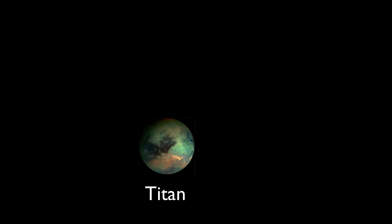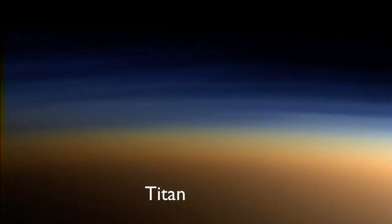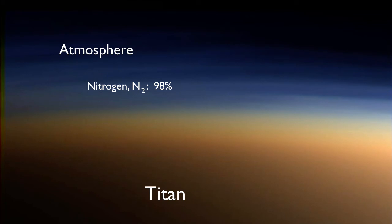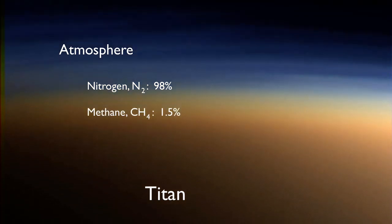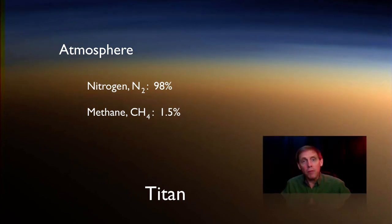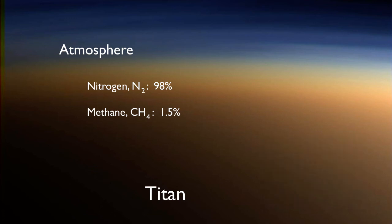Titan is the only moon to host a significant atmosphere — thicker than Earth's even — containing about 98% nitrogen. Its atmosphere is about 1.5% methane, which you may know as natural gas. This is the same stuff we burn here on Earth for energy, but there's no O2 in the Titan atmosphere, so it wouldn't blow up if someone were to light a match. The methane and other small hydrocarbons there do lead to a fair amount of smog.